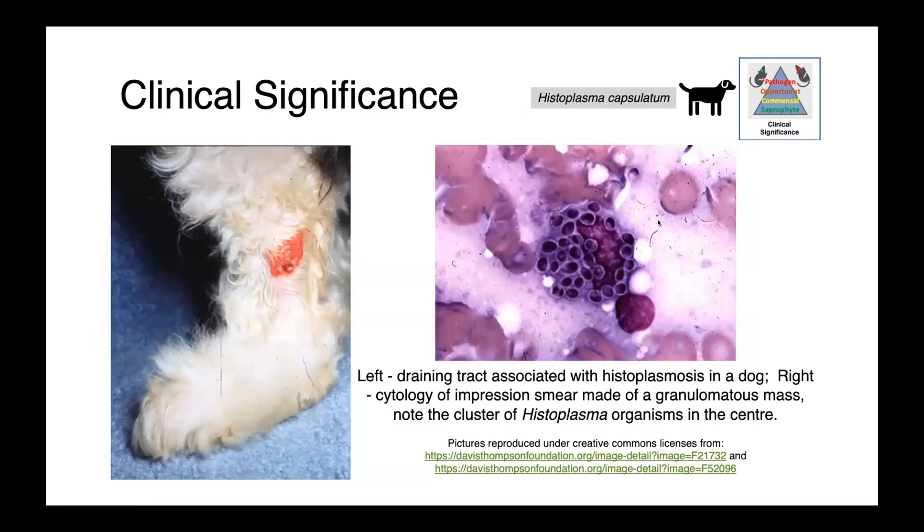In these images here, we have a cutaneous draining tract in a dog with histoplasmosis. And then, just to re-emphasize the value of cytology, we have an impression smear made from a granulomatous mass, with a nice cluster of histoplasma clearly visible in the middle.